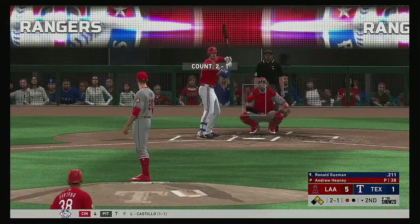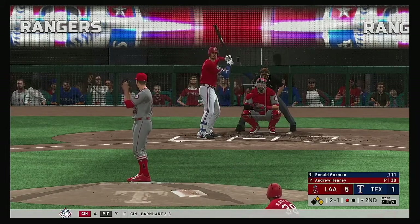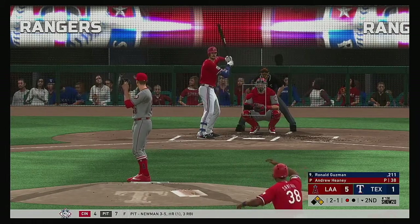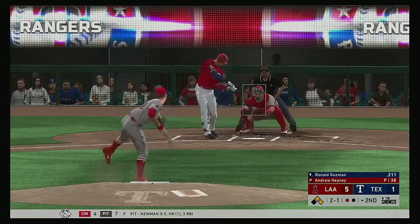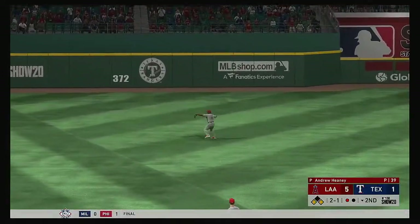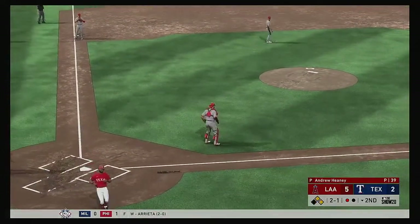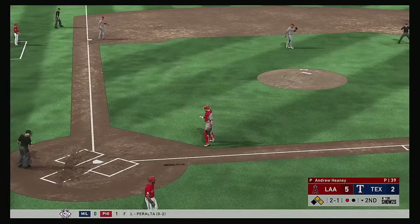Stepping into the box, Ronald Guzman — he's ready for his first at bat of this early season contest. Lined into left center and that's into the outfield for a one-out hit. Now a long throw home — oh but it's off line, so the run will score.